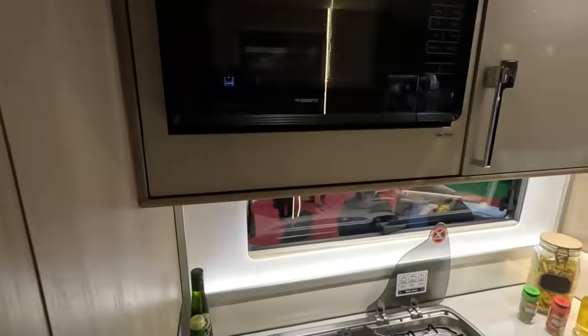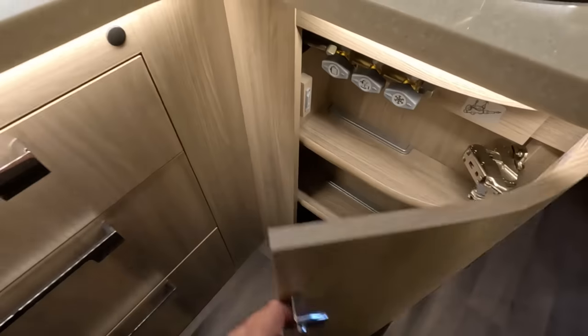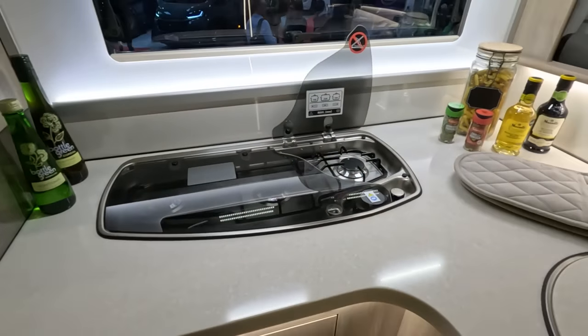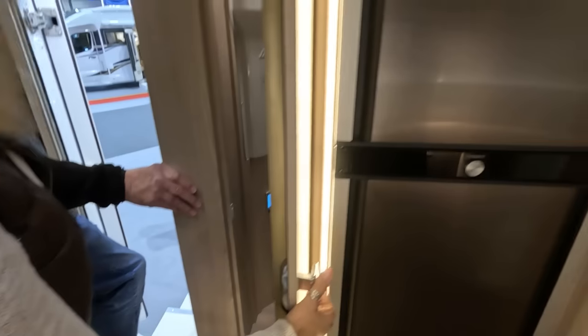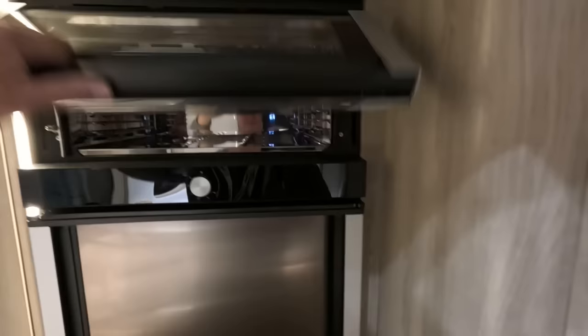This one has got a microwave. There's a wide cupboard, drawers, a huge work area. There's a tiny oven in there and a big freezer compartment.